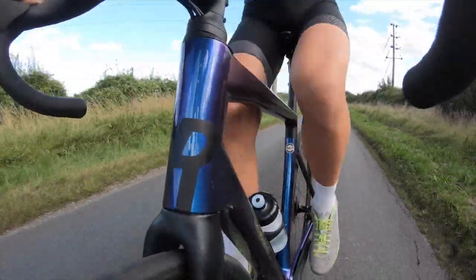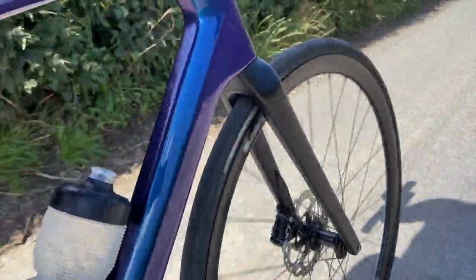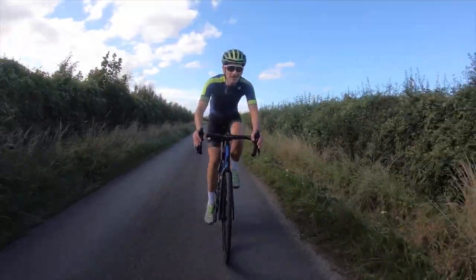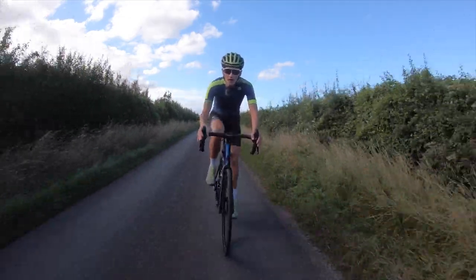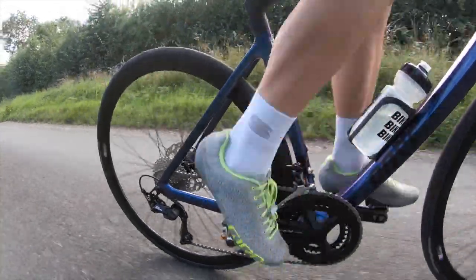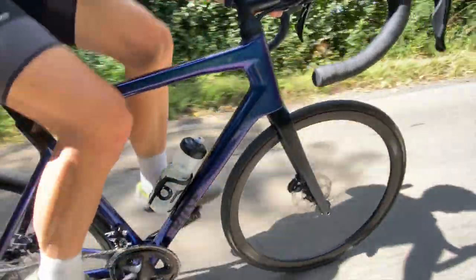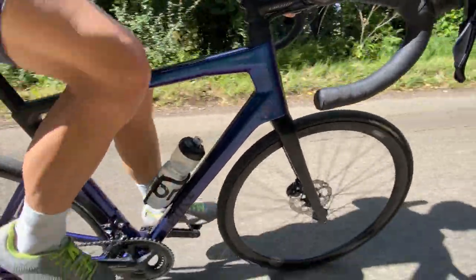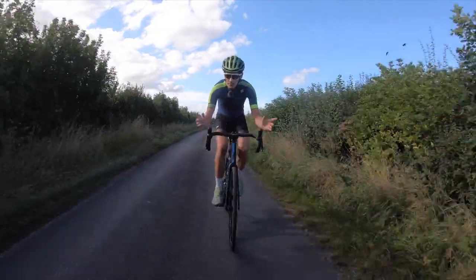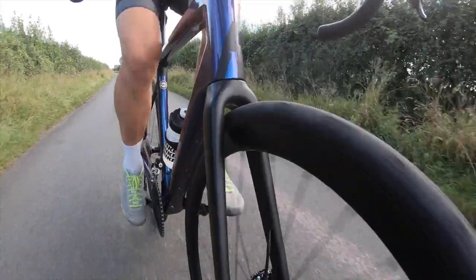The weight is also agreeable when you come to steep climbs — it's light for the money and the specification, and you've got a wide range of gears that really help on steeper gradients. You can find a nice cadence and spin away until you get to the summit. When you come down the other side, you've got hydraulic disc brakes that give you plenty of power — they've been fuss-free, no noise, no squeal, just work. One-finger braking is fantastic. You really get used to that great benefit of hydraulic disc brakes.